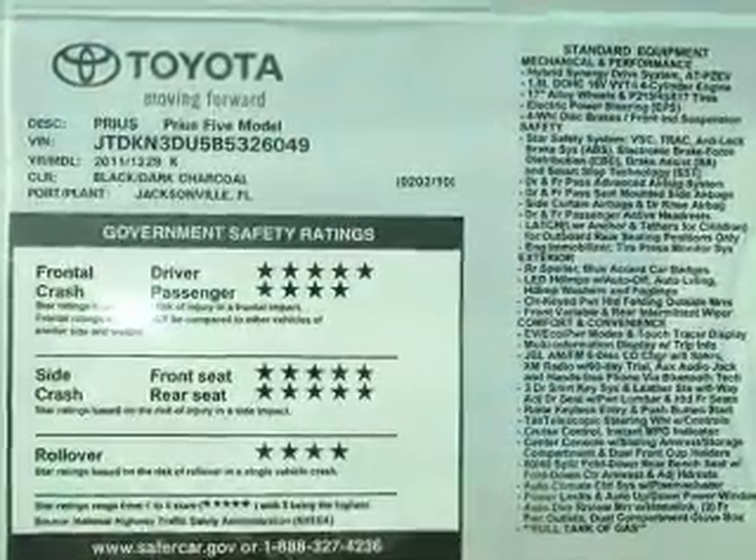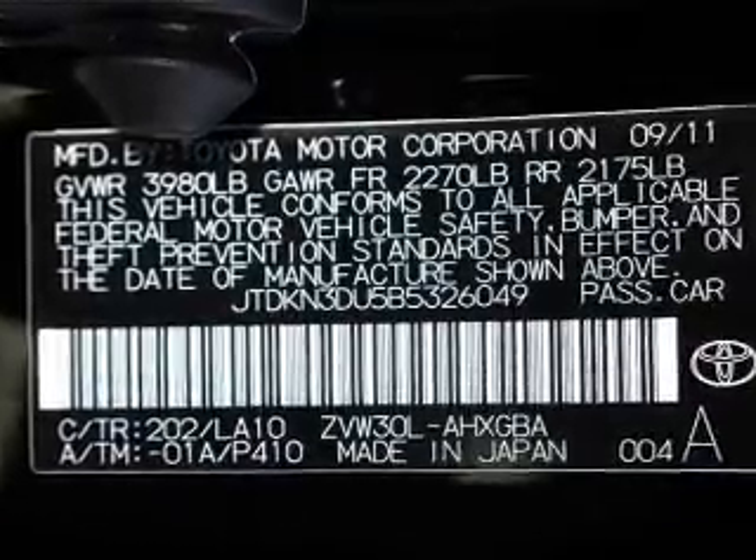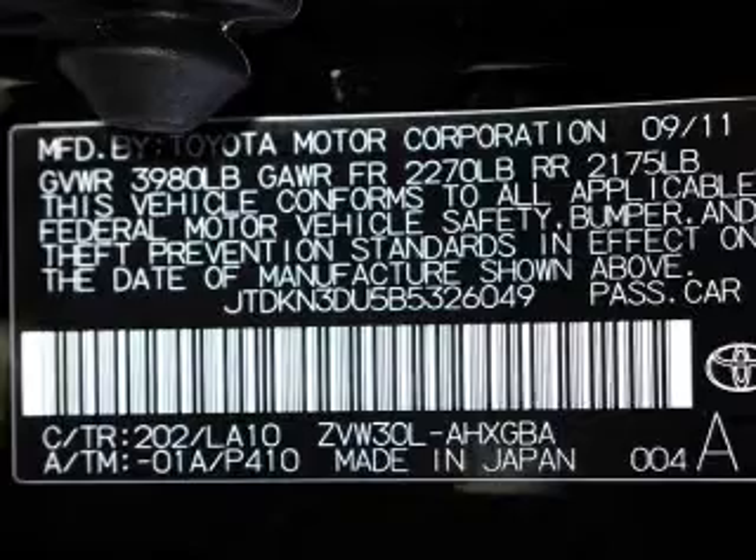Safety equipment includes a passenger airbag, side airbags, curtain head airbags, and stability control. Our website offers more information on all of our vehicles. Call us today to start test driving.